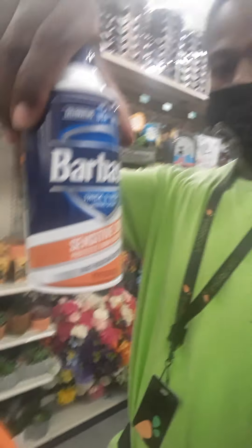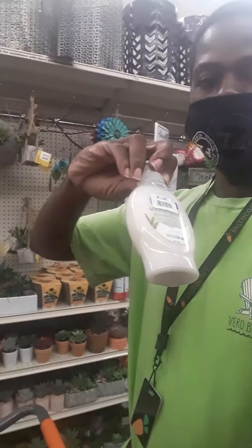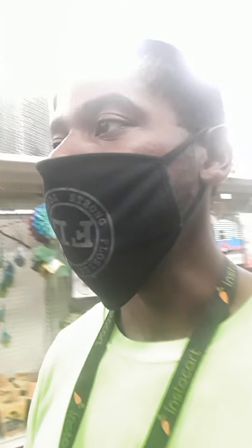Got the Barbasol Sensitive Skin for everybody's shaving needs, or for the barbers out there. Got the hand wash. The times we live in, you know — wash your hands, but even more so, get them while the supplies are in stock.